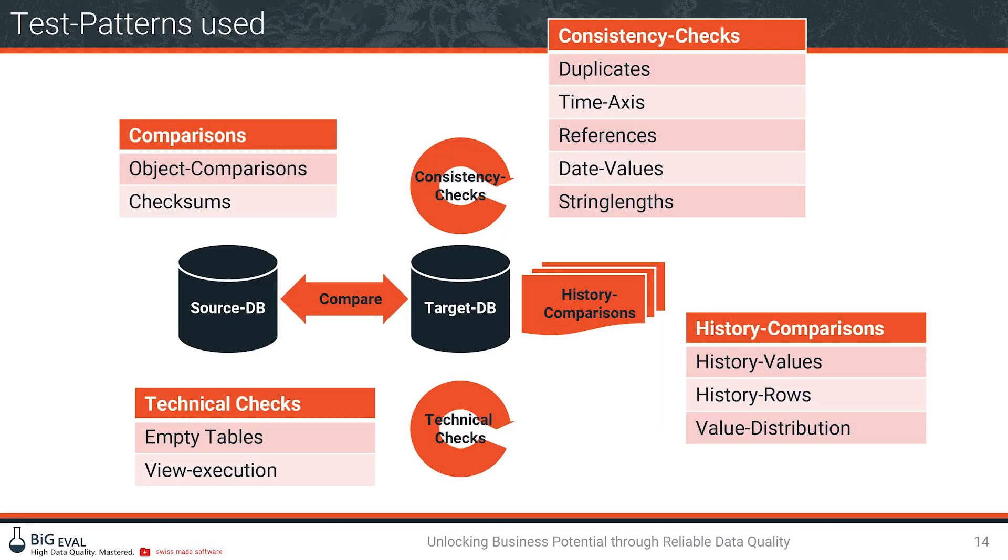A handful of powerful test case types were implemented. Comparisons check whether objects have all columns from a metadata perspective, whether naming is correct, whether descriptions meet requirements, and whether all objects are present by counting records and checking primary keys. They also build checksums over a set of attributes and compare these checksums in target databases — giving a hint about character encoding issues or whether information was falsified during the loading process.